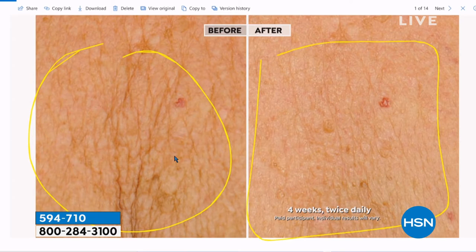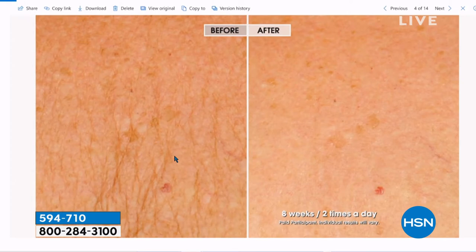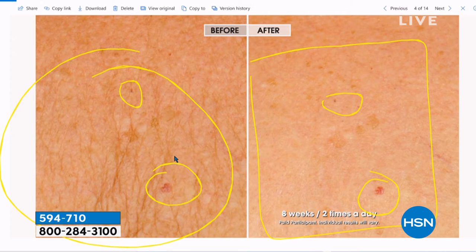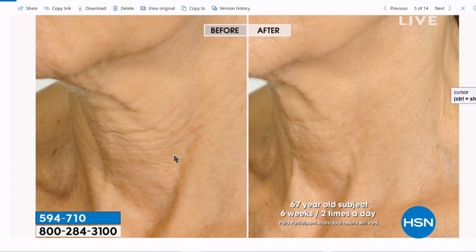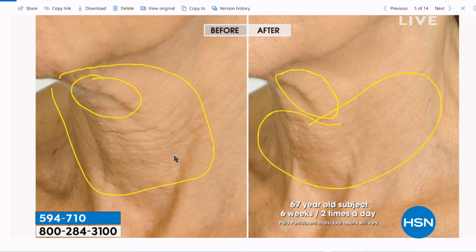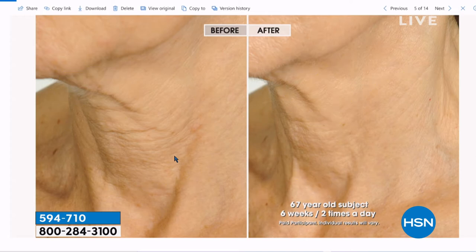Is that real? Did you Photoshop that? Absolutely not. That's one month, twice daily. Look at that chest area — it doesn't look like the same chest. Look at the crepey skin and the hanging skin — especially here, look at how it's lifted. The crepey skin has been relieved and softened. Your fine lines and wrinkles: your skin's tighter, the tone's better, it looks a lot better. 67 years old, six weeks, two times a day — and we're supplying you with a total of four to six months. Start just below your jawline where your jowls are, bring it down to your neck, and bring it on to the decollete. Everyone should be using this.